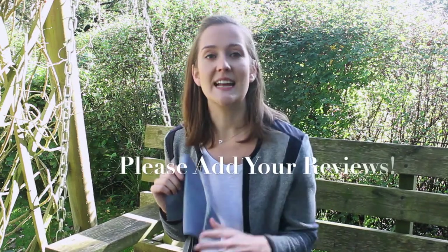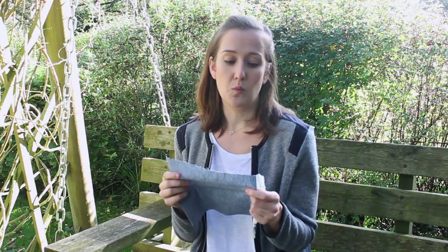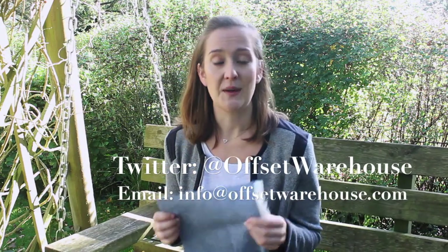If you've already bought some, then please let us know how you found it. We really, really rely on your reviews, as does everybody else who are looking on the site. It's really helpful for everybody to know how you found it — does it wash how you expected? We'd like to know everything about all of our fabrics, and we also like to see what you've made with them. So please do tweet us pictures and we can publish them and promote your blog, if you have one, or your business, if you're making products.